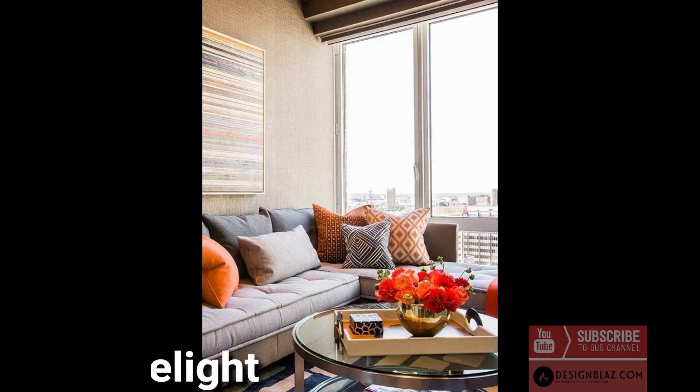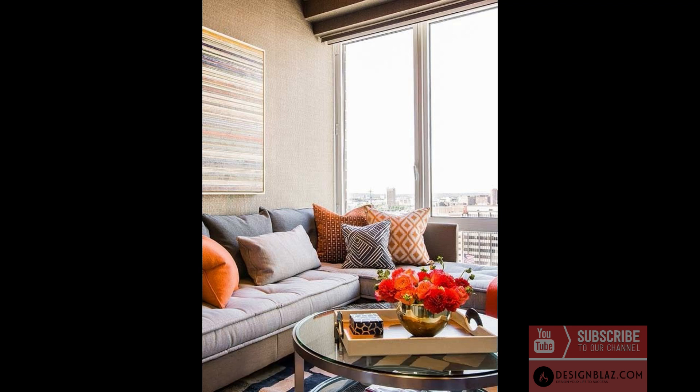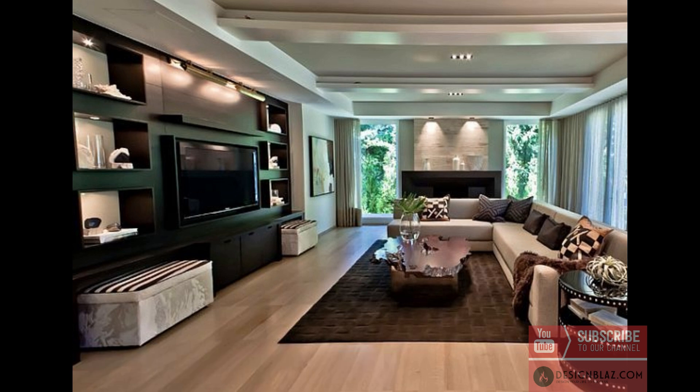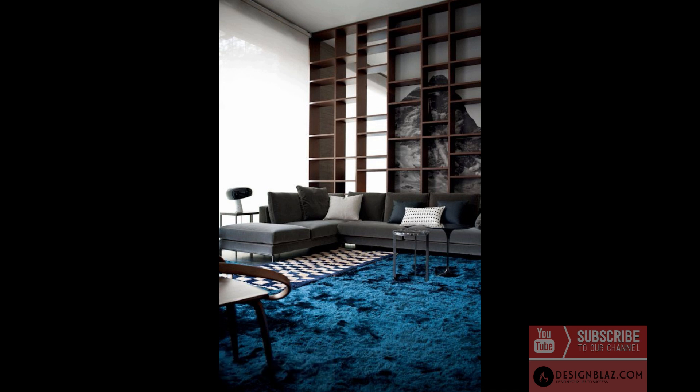3. Orange delight: corals, apricots, and poppies are happy shades of orange that complement neutral tones inside your family room. 4. Horizontal lines make a more open-looking living room by highlighting horizontal lines. 5. Shelved wall dividers doubling as storage space are prevalent in lofts and smaller homes.